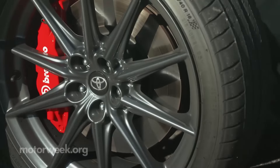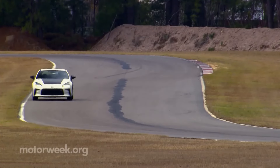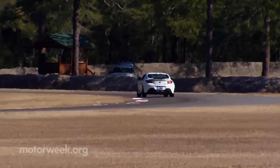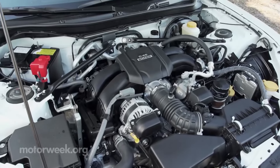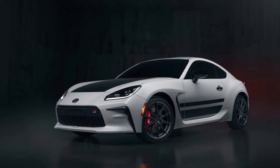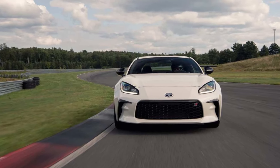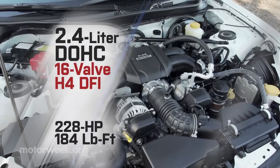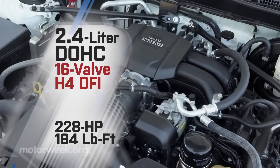That may not sound like much, but the GR86 only weighs about 2,800 pounds, so it's properly quick — and it's also considerably more grunt than you get in the Mazda MX-5 Miata. Handling is sublime, with a wonderfully balanced chassis, well-controlled suspension, and precise steering. The ride is comfortable enough for every day, up front at least. The tiny back seats are barely useful for passengers and should be considered extra storage.